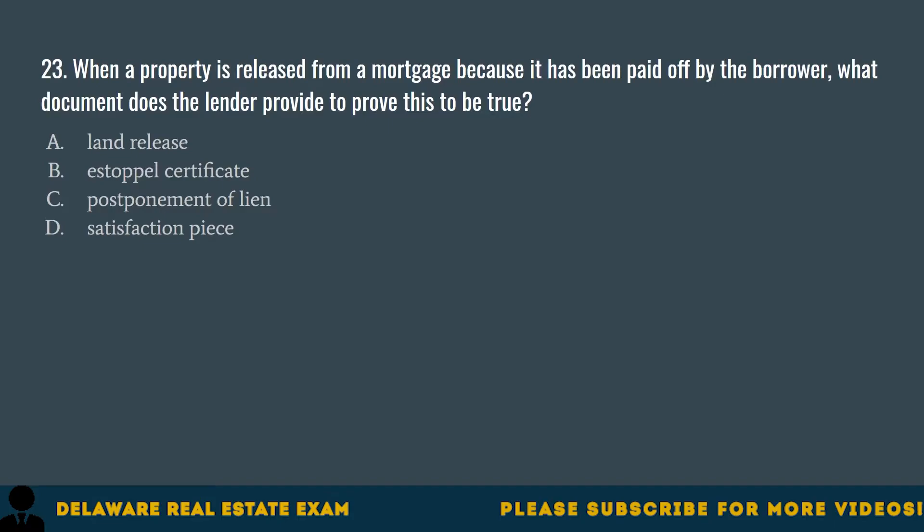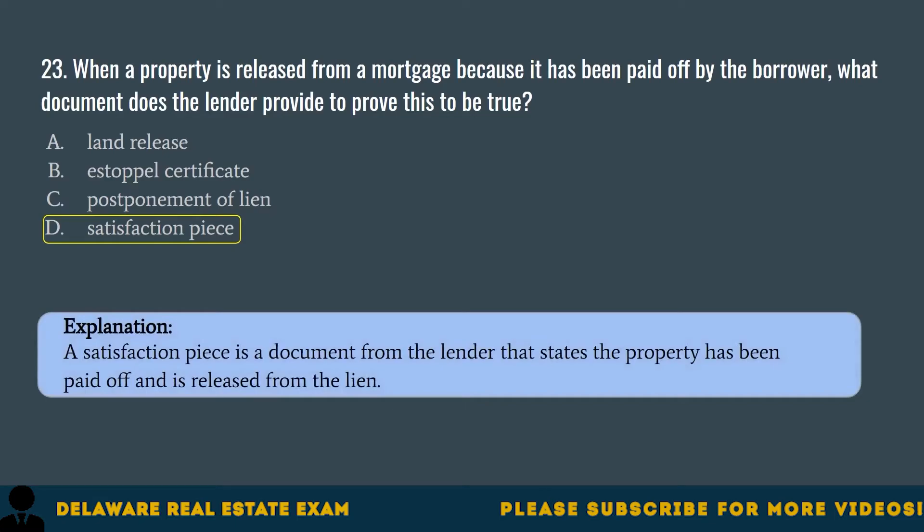Question 23. When a property is released from a mortgage because it has been paid off by the borrower, what document does the lender provide to prove this? A. Land release. B. Estoppel certificate. C. Postponement of lien. D. Satisfaction piece. The correct answer is D. Satisfaction piece. A satisfaction piece is a document from the lender that states the property has been paid off and is released from the lien.